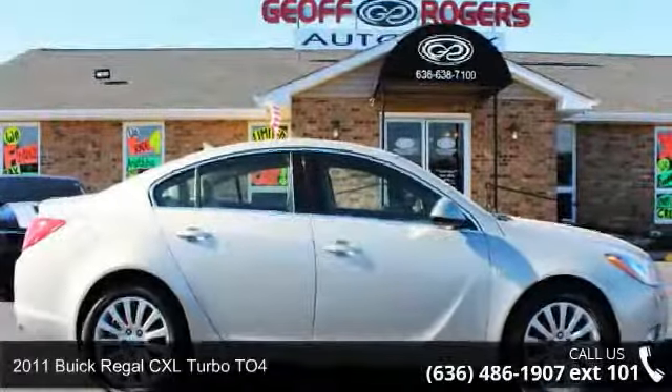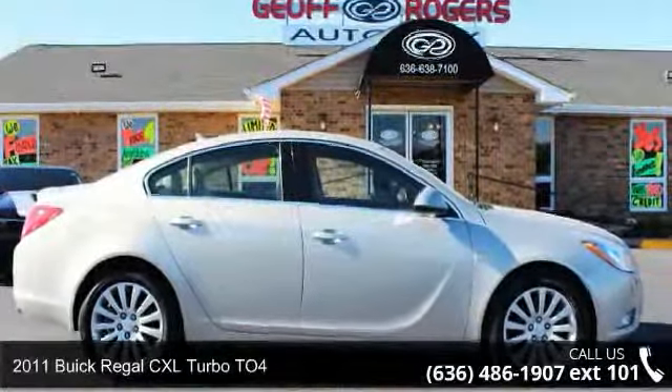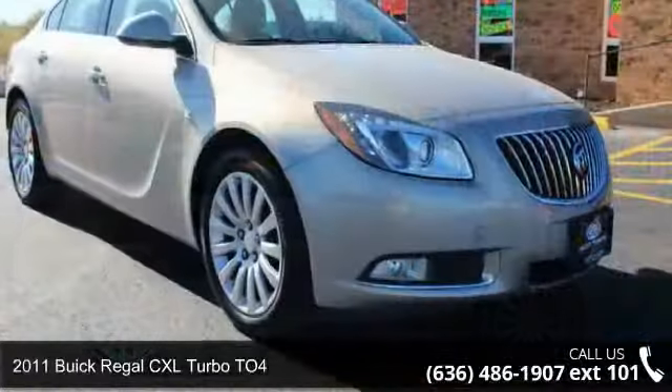Check out this 2011 Buick Regal. If you are looking for a first-rate auto, this one could be yours today.